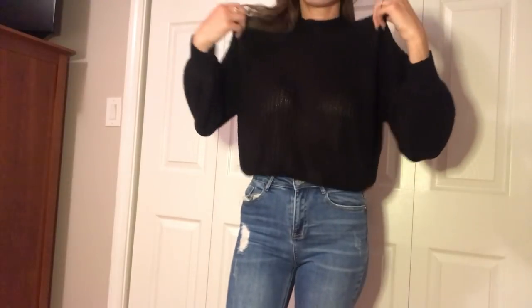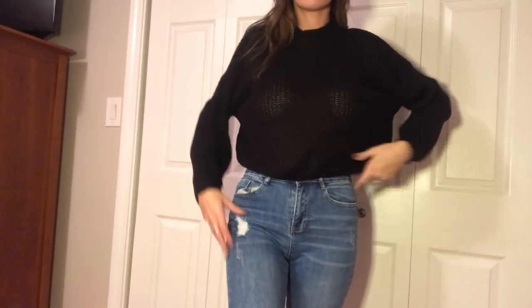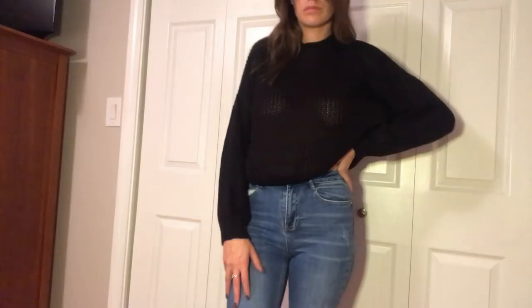This next item I returned as well — it is the ribbed knit mock neck sweater, $18 in black, size small. Honestly, if it wasn't so see-through I would have kept it. I loved how the sleeves ballooned out and where it hit on my torso. But it was cropped and see-through, and if I wore something underneath and lifted my arms you'd see the bodysuit or cami. I just don't want to look like I tried that hard.